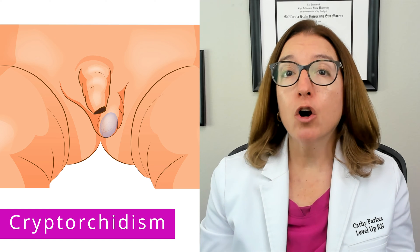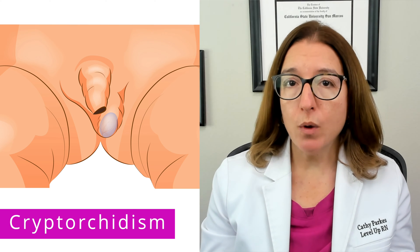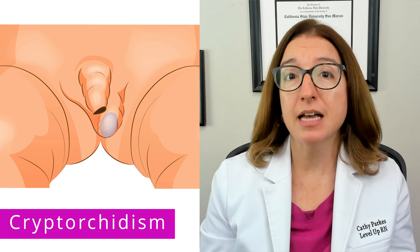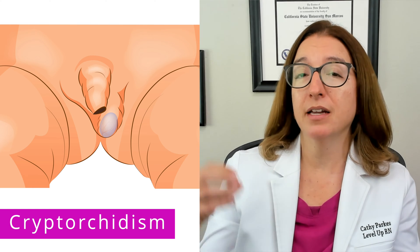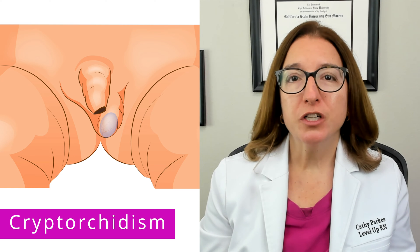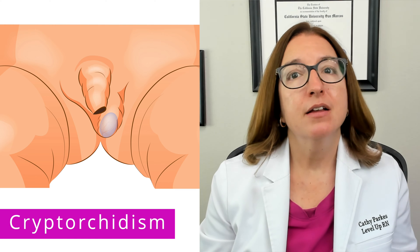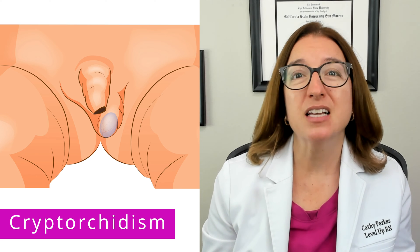Cryptorchidism is the absence of one or both testicles from the scrotum. Infants that are born prematurely or with a low birth weight are at higher risk for this condition. An ultrasound or MRI can be used to confirm the location of the testicle and differentiate cryptorchidism from a retractile testicle — one that can move back and forth between the groin and scrotum — or absence of a testicle. Treatment includes surgery to move the testicle into the scrotum, called an orchiopexy, typically performed between 6 and 18 months of age. Cryptorchidism does place the individual at increased risk for infertility as well as testicular cancer.